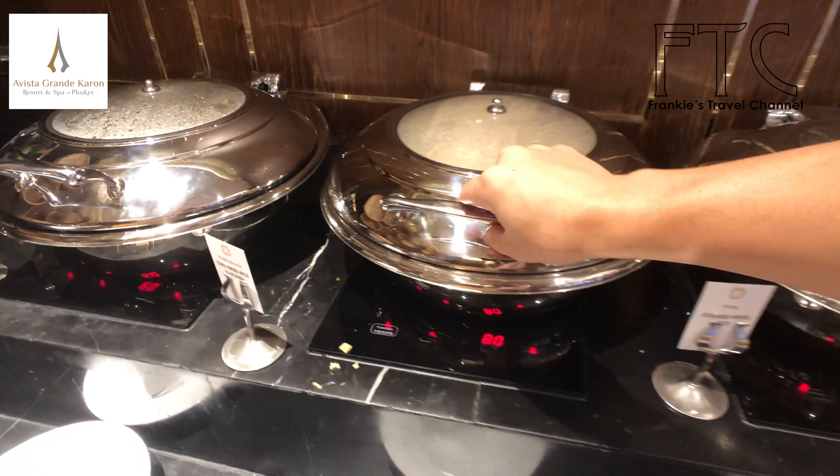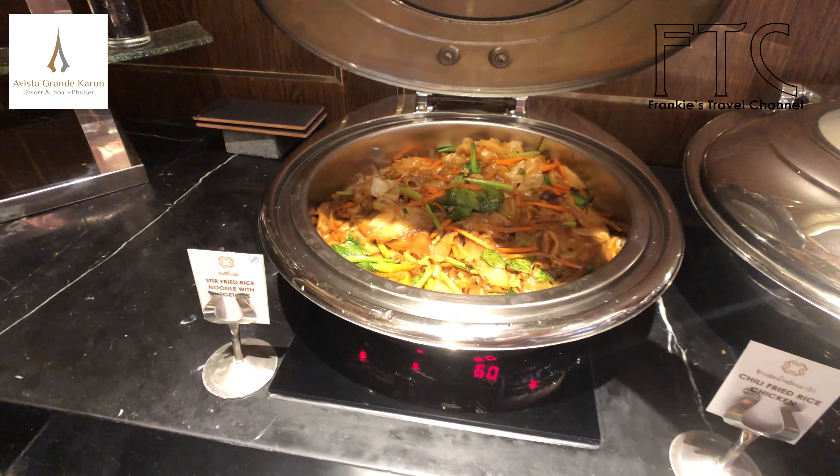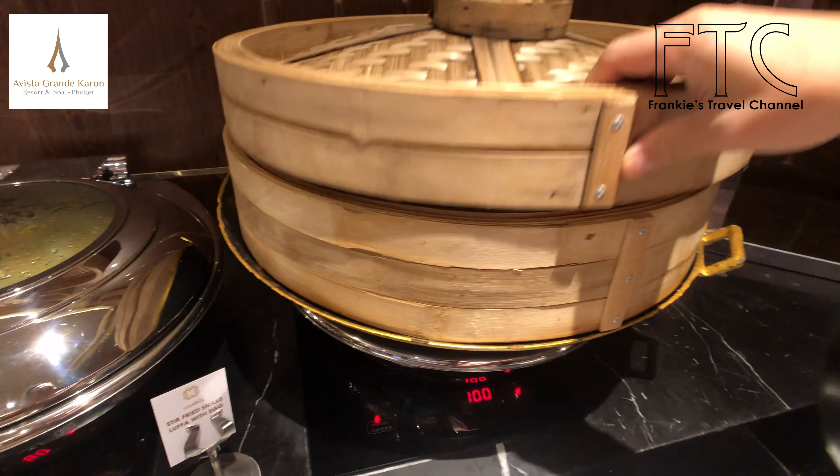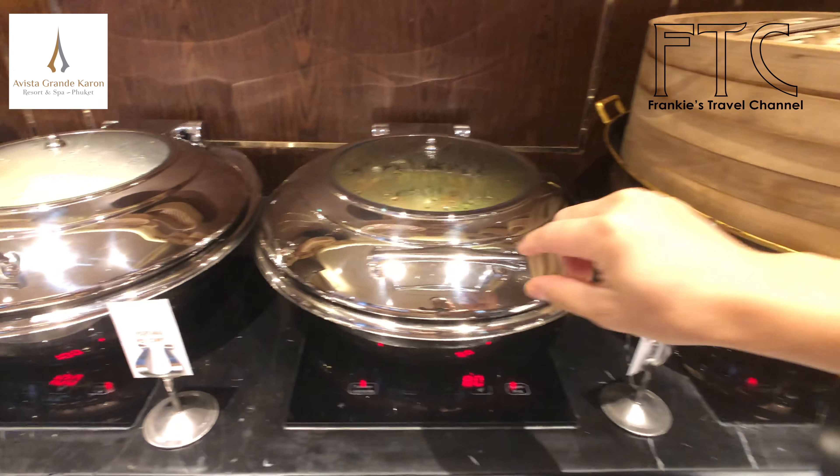This hotel serves very good breakfast, and the best thing is they start service at 6:30. Our pickup time for the diving course was 7:30, so it was still perfect for us — we could have a nice breakfast before our dive.